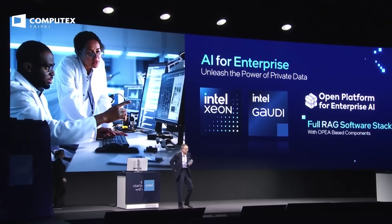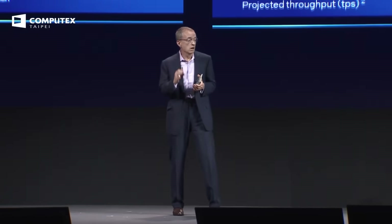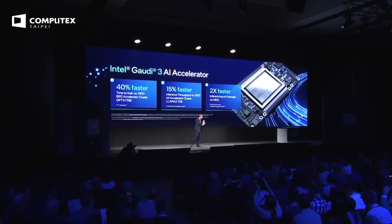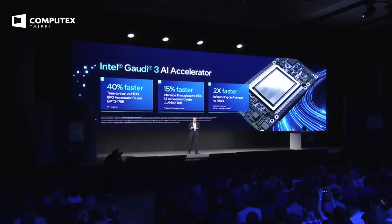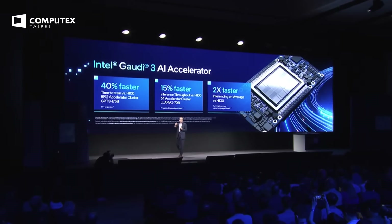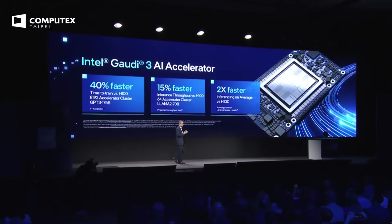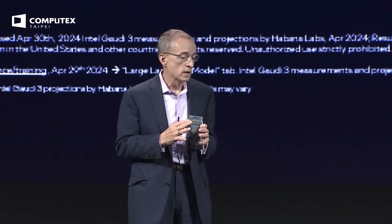Gaudi is not just winning on price — it's also delivering incredible TCO and performance, and that performance is only getting better with Gaudi 3. Gaudi 3 architecture is the only MLPerf benchmark alternative to H100s for LLM training and inferencing, and Gaudi 3 only makes it stronger. We're projected to deliver 40% faster time to train than H100s, and 1.5x versus H200s, as well as faster inferencing than H100s.